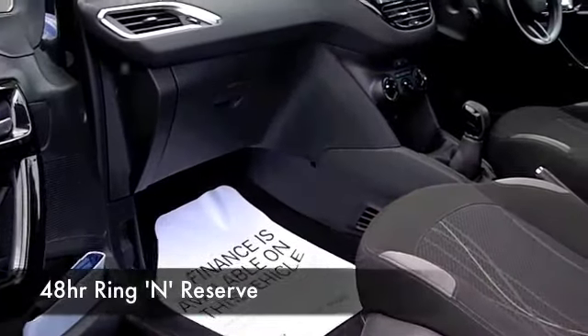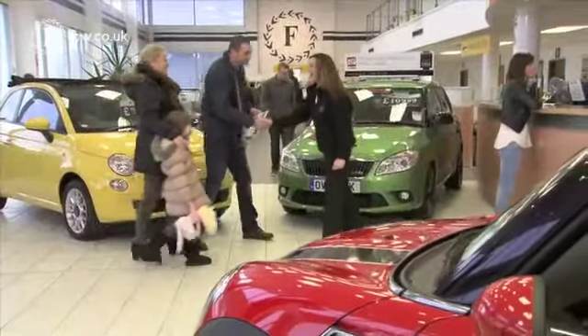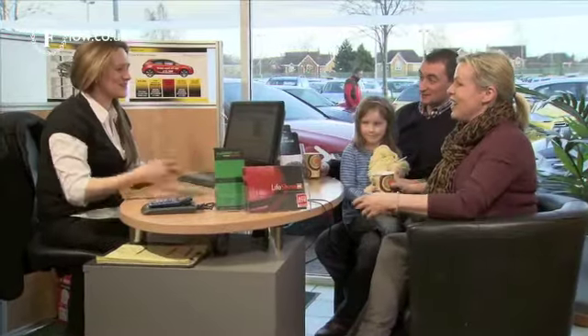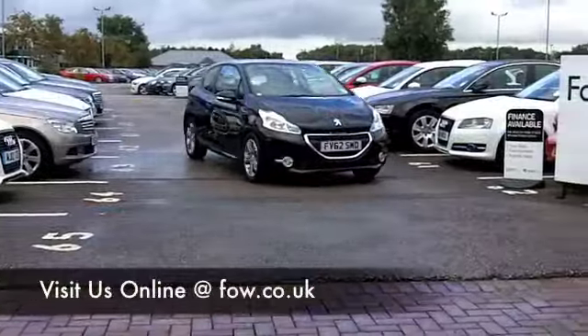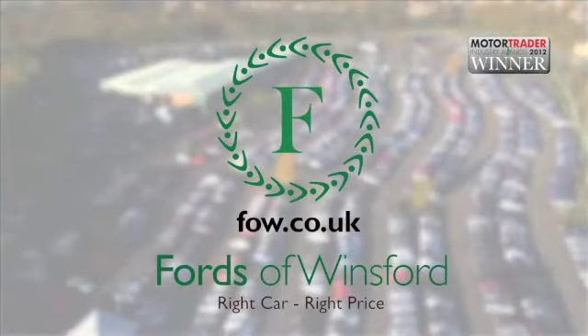If you fancy a test drive, no problem. Why not ring and reserve? We can hold this car for you for up to 48 hours till you get here. Bring your licence with you, take it for a little ride, and discover this great car for yourself with no obligation, at Fords of Winsford.